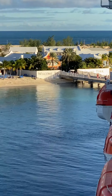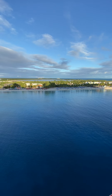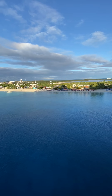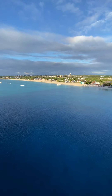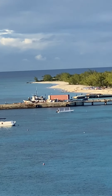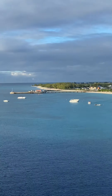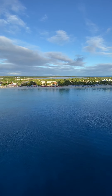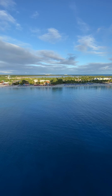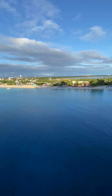It was cool to learn about Grand Turk — we had been here before but went on a tour and learned about the government and history. We were down at the beach way past that pier down there, so we had a good time. I like having the balcony, and Rose likes having the balcony too.